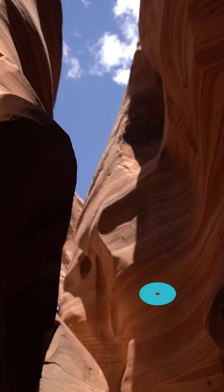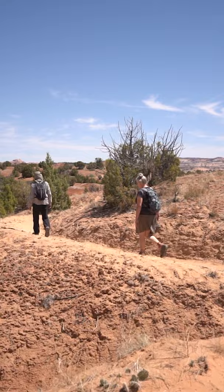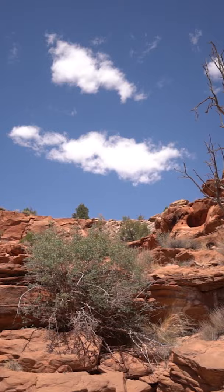You wouldn't know it from hiking in this basin, but the Grand Staircase is so big you wouldn't even be able to see past the first step from here. That's just another fun fact about the Grand Staircase for this week's Did You Know?